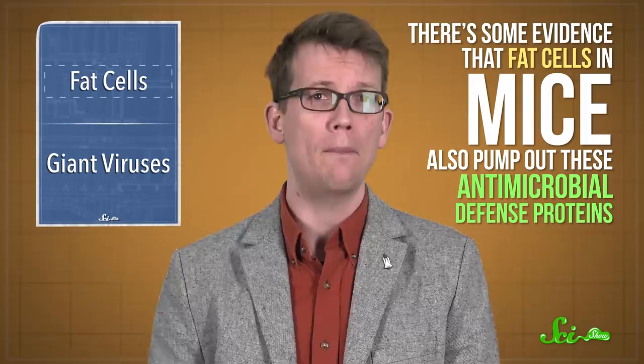But there's some evidence that fat cells in mice also pump out these antimicrobial defense proteins, which could bode well for us. And frankly, no one has looked very hard to see whether any fat cells are moving. So it could just be a fly thing — but it might not be. And maybe you should be thanking your fat cells instead of wishing they were smaller or less numerous.